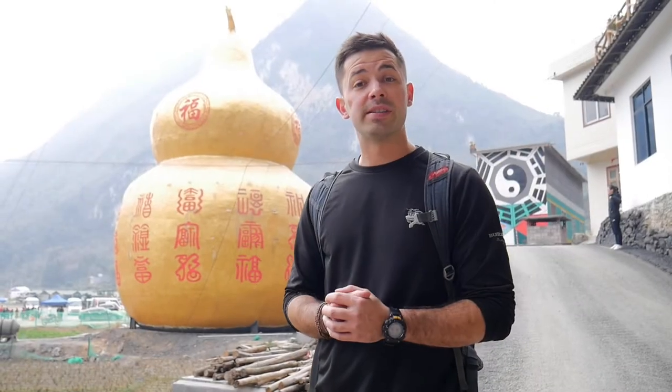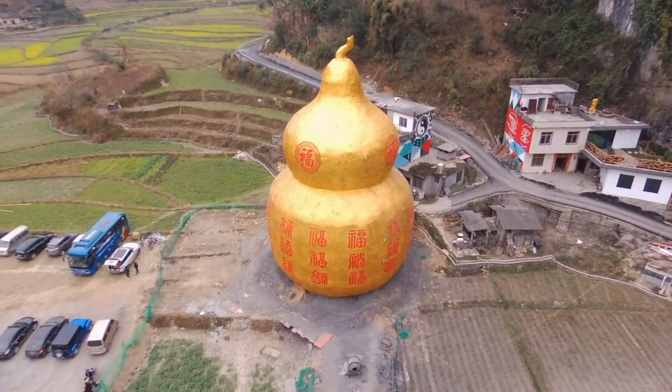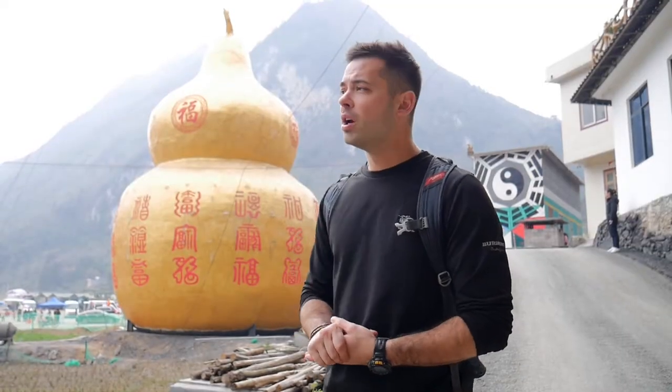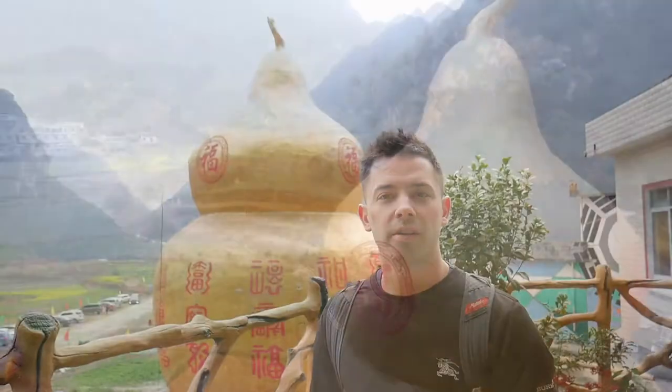Now I'm at one of the most famous and important sites here in Dan Lushan. Behind me is this giant gourd, one of the largest in the world. This symbolizes what they used to have in the past when they would make the medicine for the king and store it in this kind of gourd. This building is here to represent and honor the past history of this village, as well as bring luck to the people that live here.